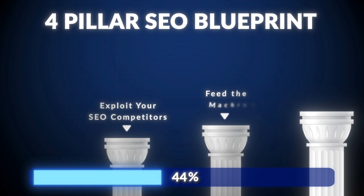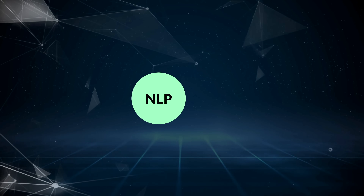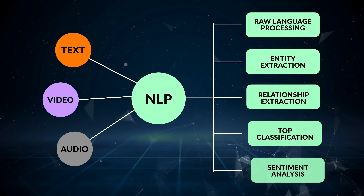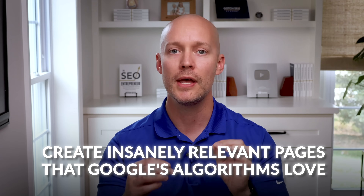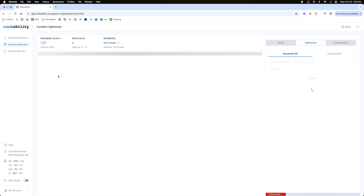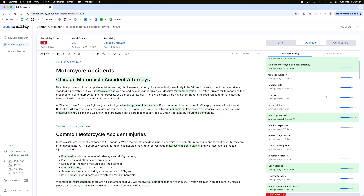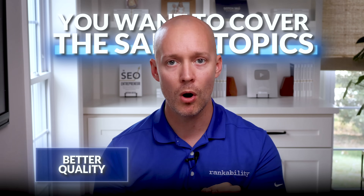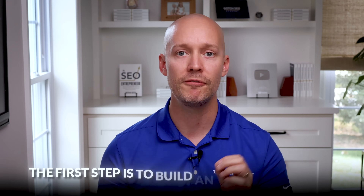Now it's time for pillar number two: feed the machine. NLP, or natural language processing, is the technology used by Google, Amazon, Facebook, and other tech giants to understand human language. We can use it in the context of SEO to create insanely relevant pages that Google's algorithms love. Simply enter a keyword into Rankability and the tool scrapes content from the top competitors and uses NLP to extract topics from that content. The NLP recommendations are simply what your top competitors cover in their pages — you want to cover the same topics but with better quality, depth, and differentiation. The first step is to build an effective outline.